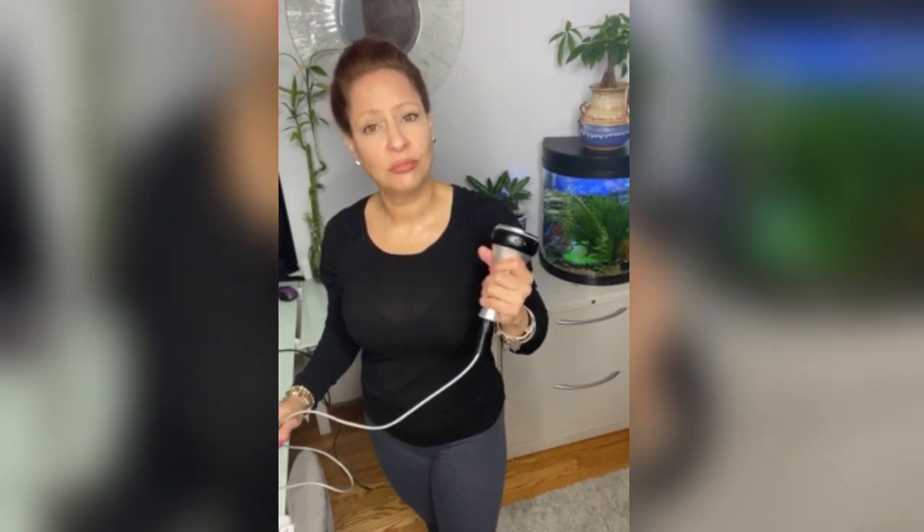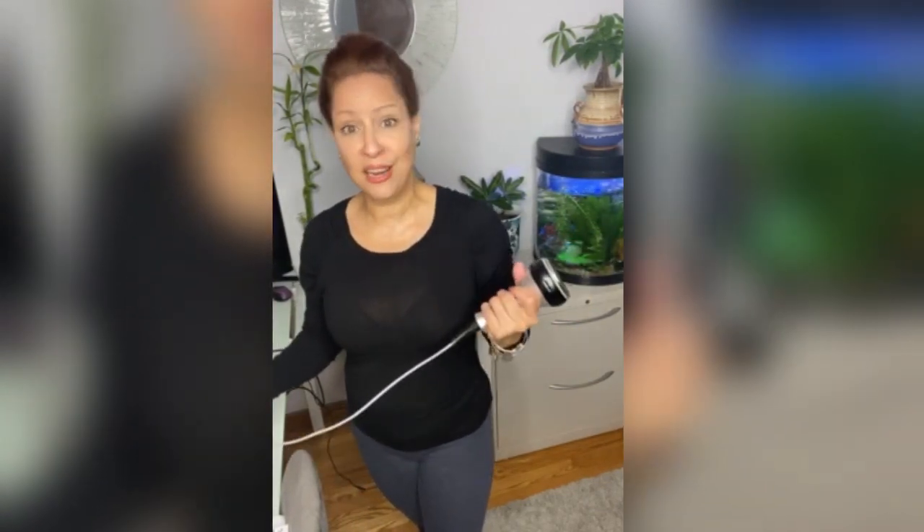What is ultrasonic cavitation? Ultrasonic cavitation, also called ultrasound liposuction, is a non-surgical procedure. Unlike traditional tummy tucks or liposuction, there's no downtime, no knives, it's non-invasive, there's no anesthesia, and there's definitely no surgery.